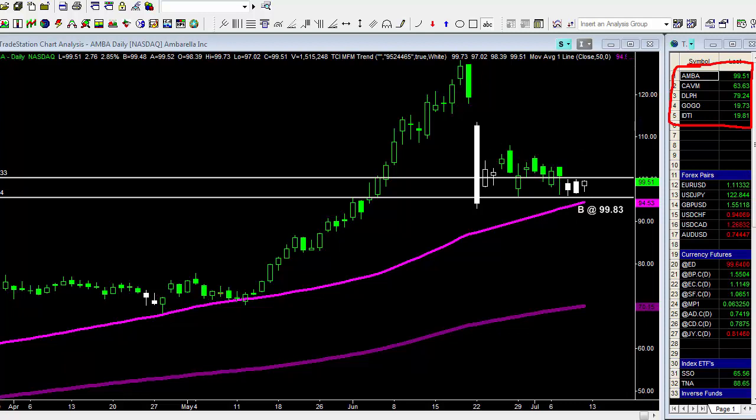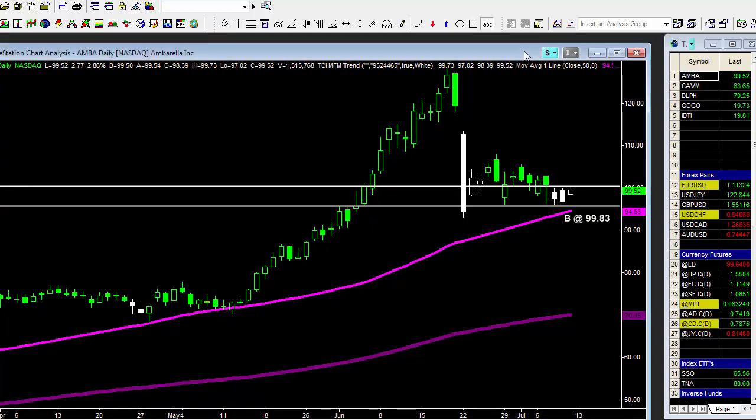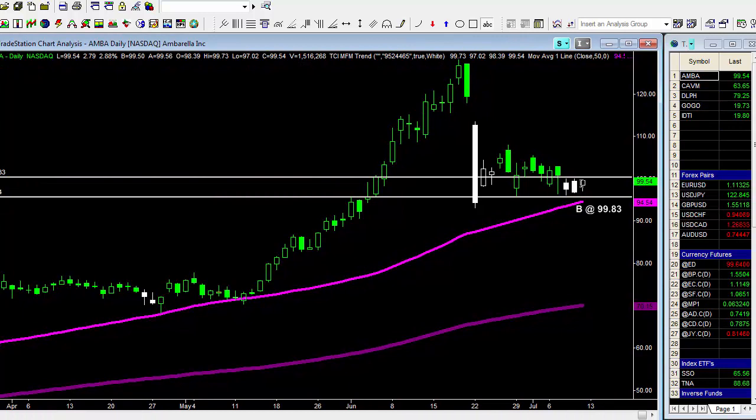The first one we're looking at is AMBA. I've got two white horizontal lines on my screen that denote the risk on the trade. We're looking to go long as it takes out today's high — we're looking to go long at 99.83 on Monday, taking out the July 10th high. Your stop would be right at the lower white horizontal line, which is just slightly below these lows. That's your R — the risk. Between this entry line and the stop loss below is your R.